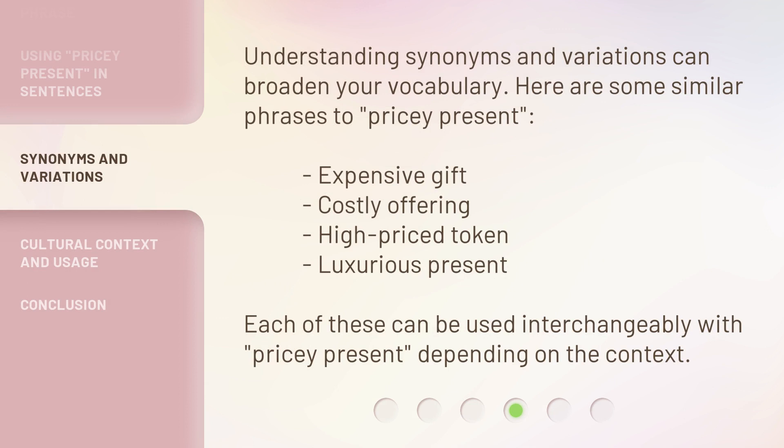Understanding synonyms and variations can broaden your vocabulary. Here are some similar phrases to 'pricey present': expensive gift, costly offering, high-priced token, luxurious present. Each of these can be used interchangeably with 'pricey present,' depending on the context.